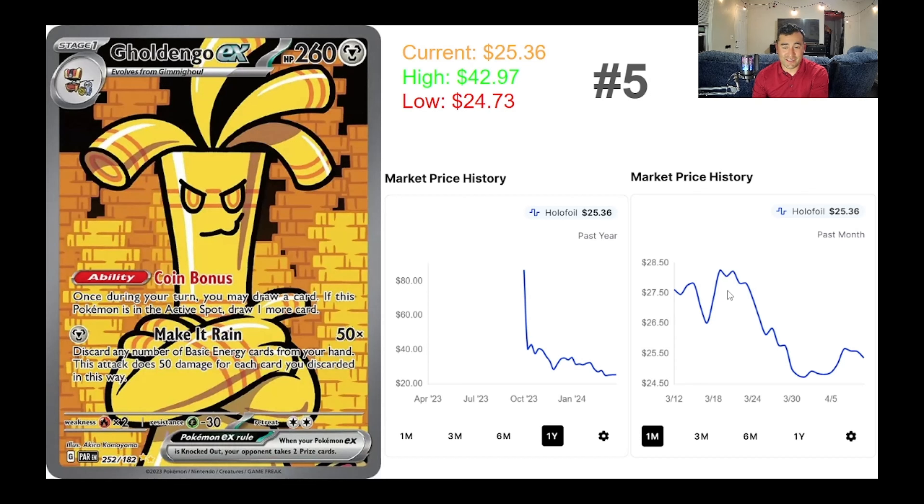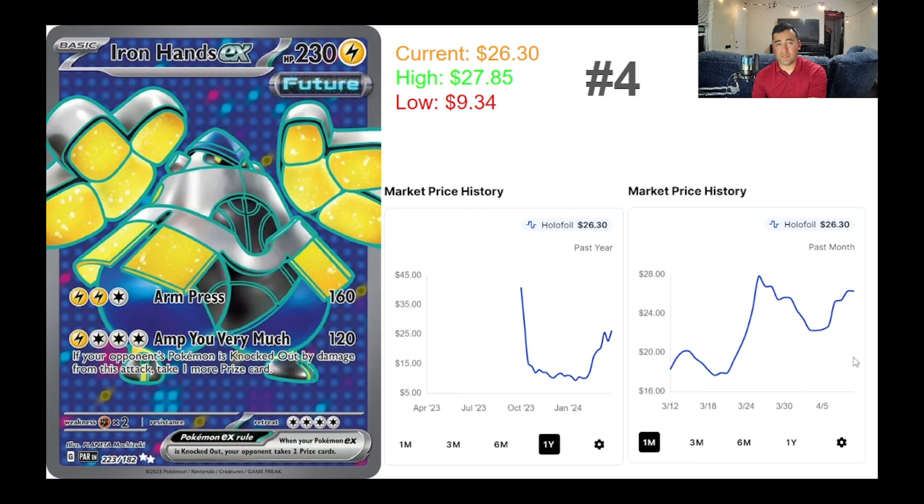In the number five spot, we have the Gold Dango EX card. I actually bought this card at around $28 in early March just to see what it looked like in hand. Currently it's selling for $25.36. The all-time high was $42.97 upon release in November, then it slowly lost value. January it was still around $40, but it hit an all-time low of $24.73 in late March. It's gained about $1 since then, with a significant amount of sales going on at around the $25 range.